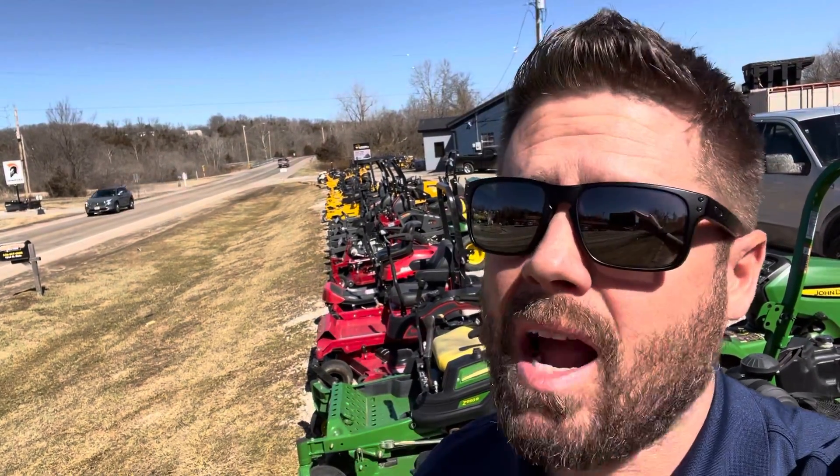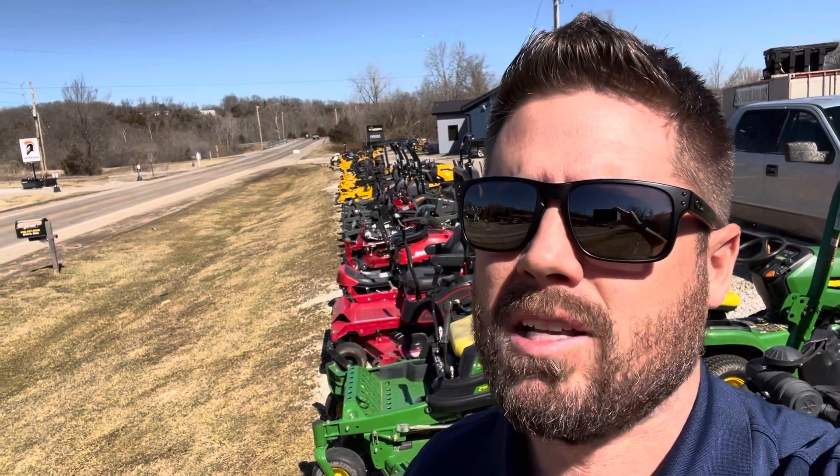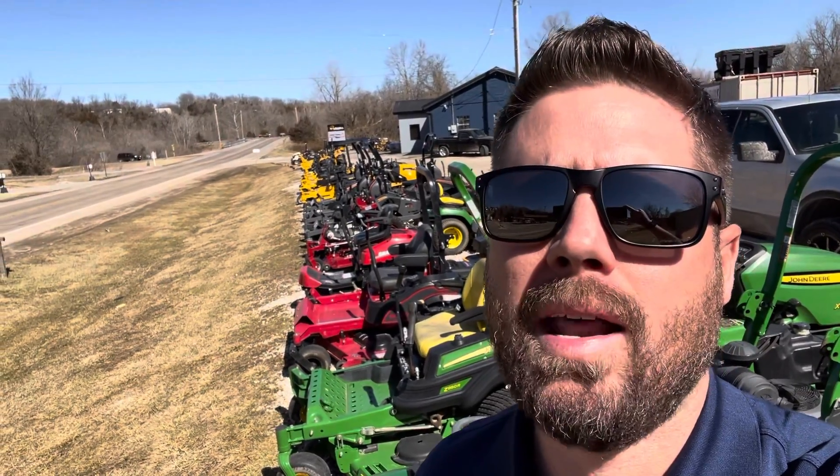Now is definitely the time to buy. We've got a lot of people realizing that spring is just right around the corner. But there are some really good deals to be had in used equipment right now.